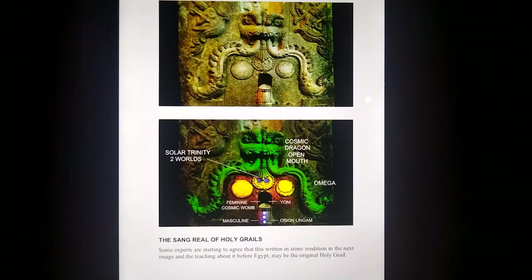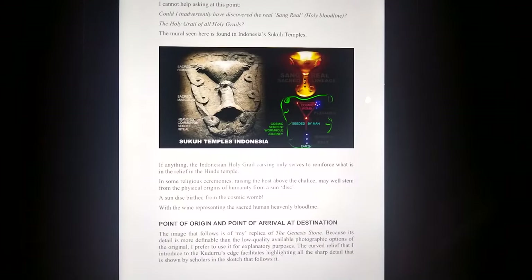A Hindu tradition of the cosmic serpent dragon with its Omega portal open, three suns again. I show the depiction decoded here, and the sacred masculine, the sacred feminine, the cosmic portal. It's male anatomy again. The womb of Nut. And this ancient Sukko temple Indonesia depiction of what I discovered was the Holy Grail — that was my claim, that it was in 2016, I made it known on the internet with a YouTube video.